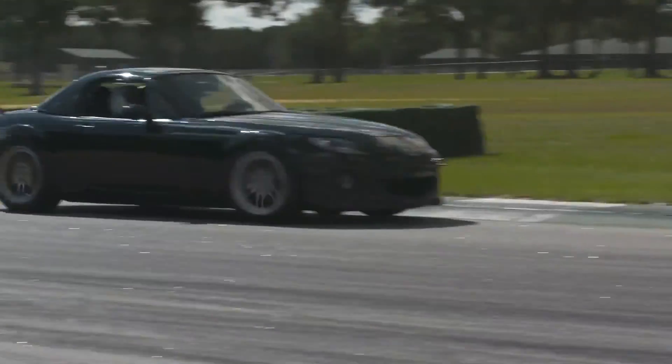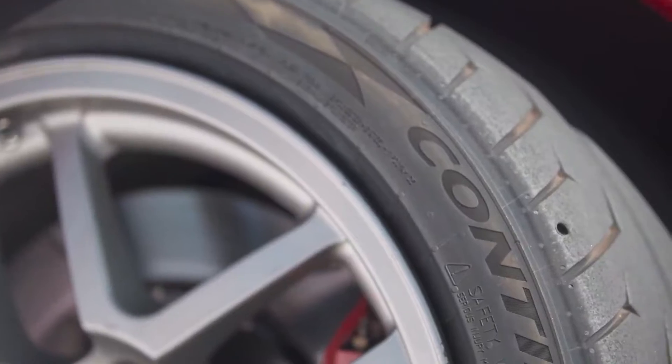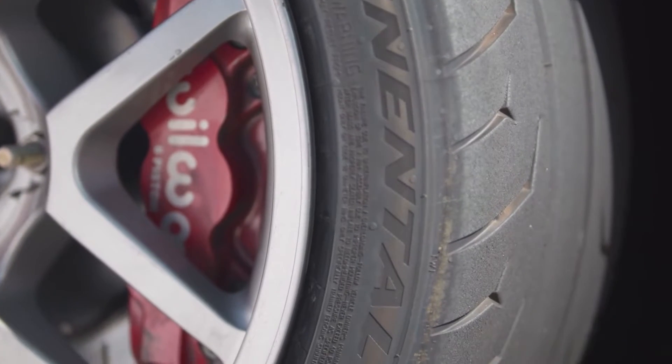As the tire expert, it helps to know what kind of racing the customer is doing. For example, some tires will heat up quicker and these are generally better for autocross, while others can take numerous heat cycles, better for repeated days at the track.